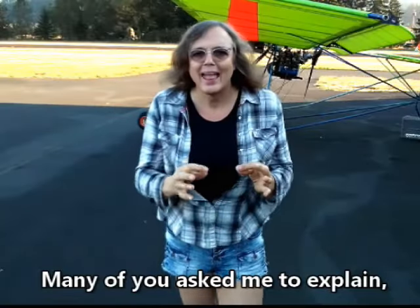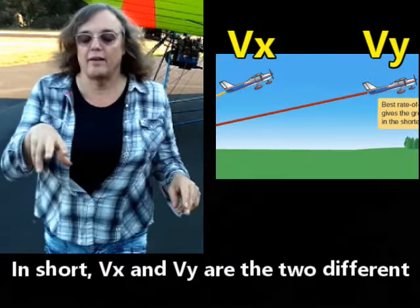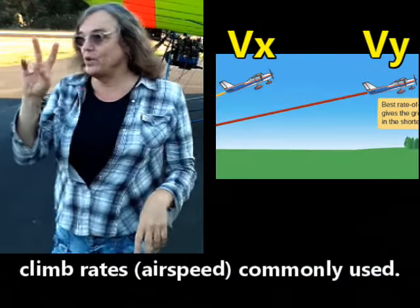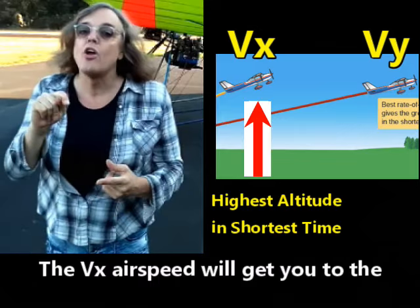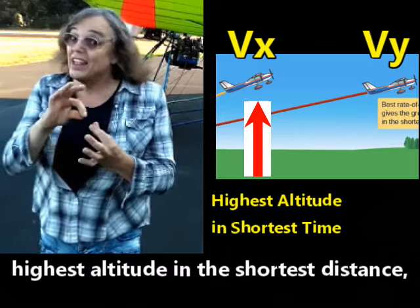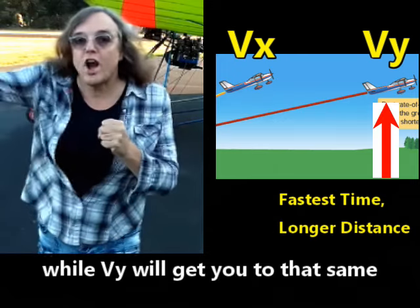Many of you have asked me to explain and keep it simple. In short, VX and VY are the two different climb rate airspeeds commonly used. The VX airspeed will get you to the highest altitude in the shortest distance, while VY will get you to that same altitude faster but further away.